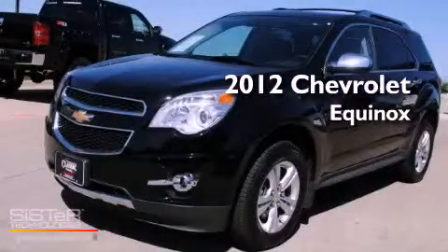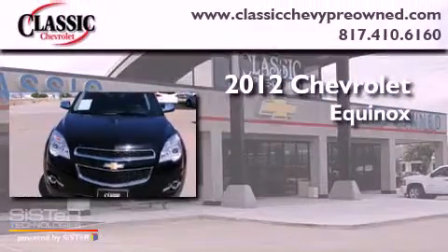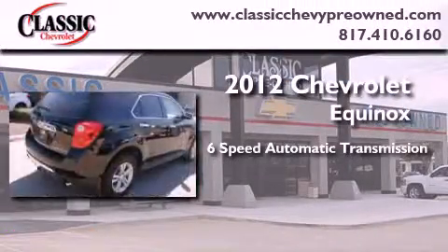This is a brand new 2012 Chevrolet Equinox. This vehicle has seating for 5 adults and a V6.